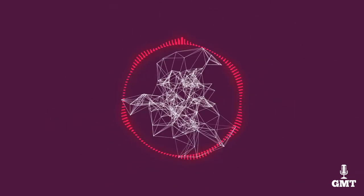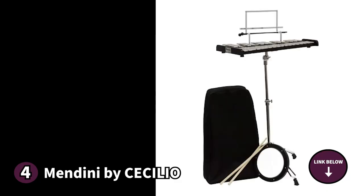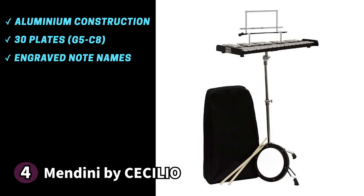The fourth product on our list is the Mendini by Cecilio — an affordable Glockenspiel that offers a lot of value. It's a durable instrument of aluminium construction featuring 30 plates for a wide tonal range from G5 to C8. Each plate is individually engraved with the name of the note, which is an excellent feature for beginners as it speeds up the learning curve.